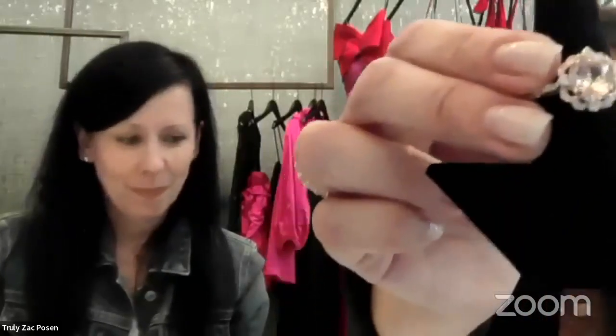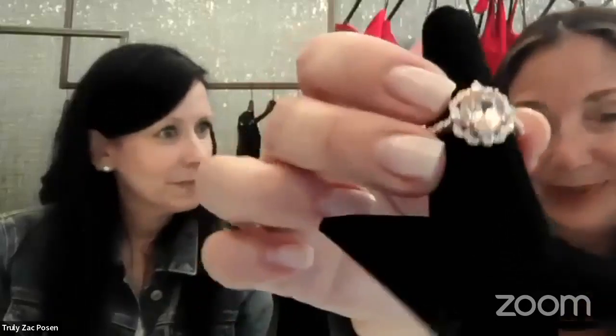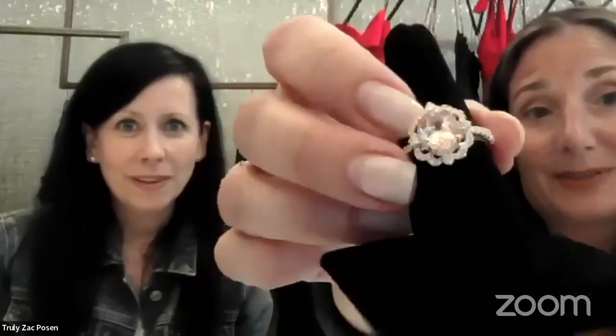We have another beautiful surprise we'd love to share. This is one of the Truly Zach Posen Morganite center engagement rings. Morganite is associated with romance and sweetness — again, a beautiful ring to give your loved one. This is also a half carat of diamonds around this Morganite, and this is a princess cut Morganite. It's a square shape stone that is peachy in color.